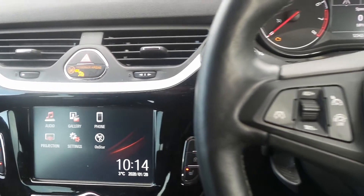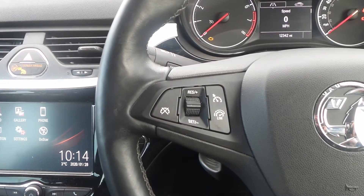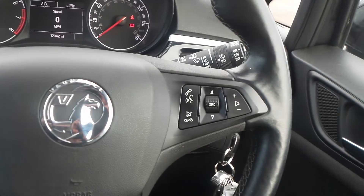There's a five-speed manual gearbox and on the heated leather steering wheel are the cruise control and speed limiter settings and also controls for the audio system.